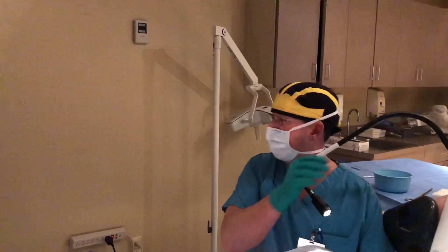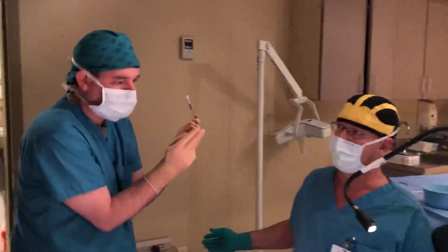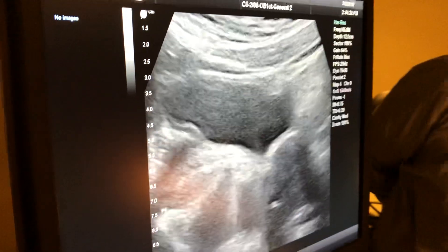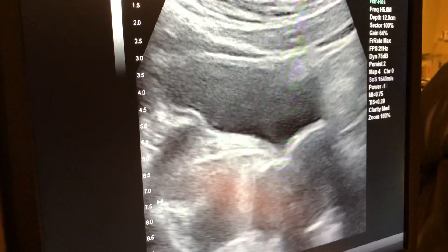Here we go, David. I have one embryo for embryo transfer. Here's the embryo in a small tube. And we're going to pass this catheter through the first, up into the uterus.